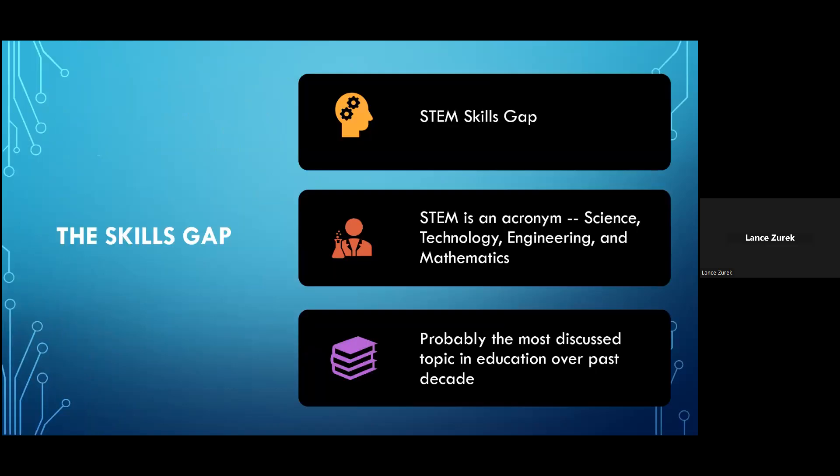Today we're going to start off where so many technology-focused presentations for education seem to start these days, and that's with the skills gap that exists. When you hear someone reference the skills gap or talk about the need for better STEM education in the schools — STEM, of course, being an acronym which stands for science, technology, engineering, and mathematics —